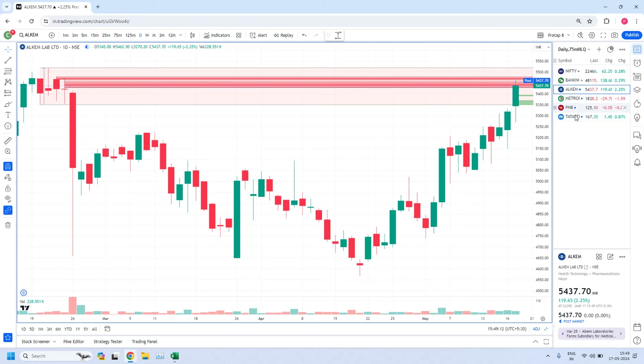Yesterday we identified four high liquidity zones. Out of these four stocks we got trades from two stocks. The first one is Alchem. Alchem has given multiple trades today, but mainly I am tracking two trades from the stock. This is a daily high liquidity zone.